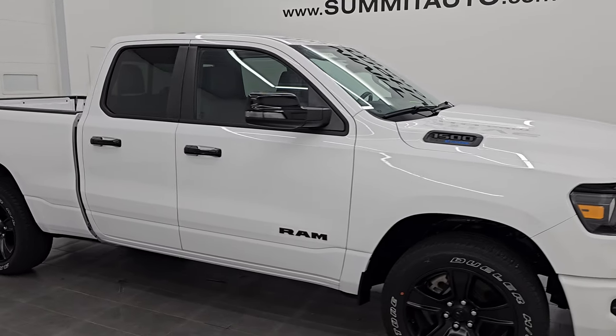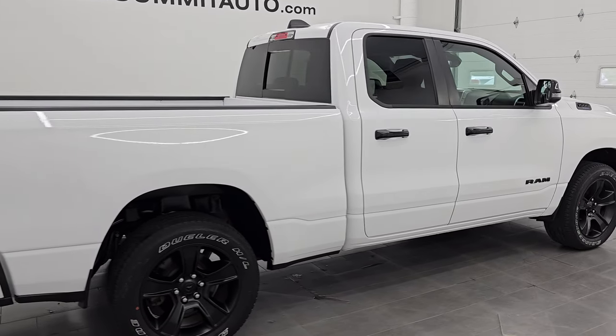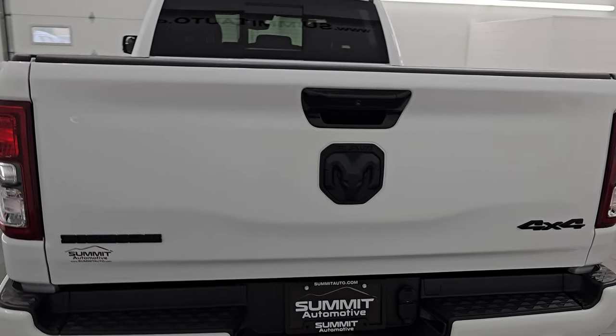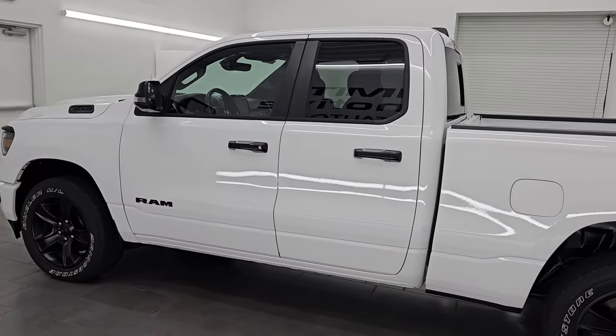Hey, this is Brett. Hope everybody's having a great day out there today. I am super excited to go over this ultra clean 2023 Ram 1500 quad cab 6-foot-4-inch short box. This is stock number 23T67A. I am here at Summit Automotive in Fond du Lac, Wisconsin — your new and used Ram and light duty truck headquarters.